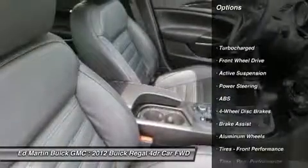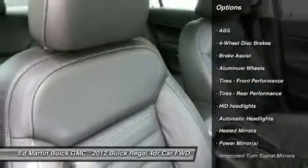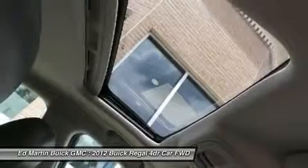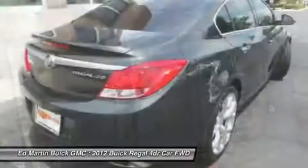Power passenger seat, remote engine start, steering wheel audio controls, anti-lock braking system, power steering, adjustable steering wheel, floor mats, four-wheel disc brakes, aluminum wheels, and cruise control.